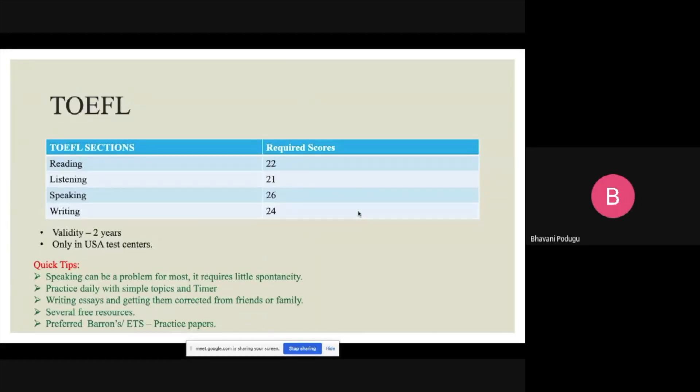For passing the TOEFL, you need a minimum of 22 in the reading section, 21 in listening, 26 in speaking, and 24 in writing. You have to take your exam in the US, and the score is valid for two years.